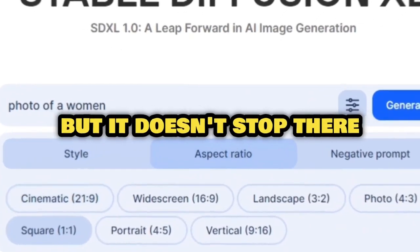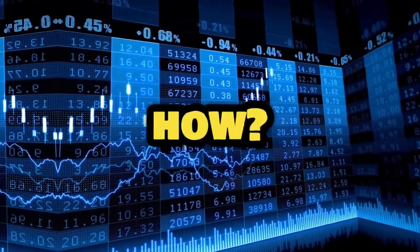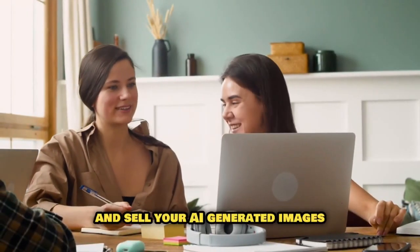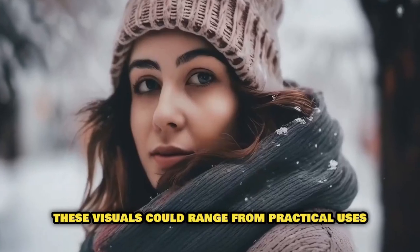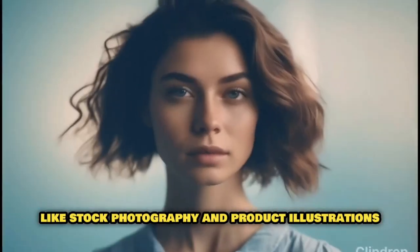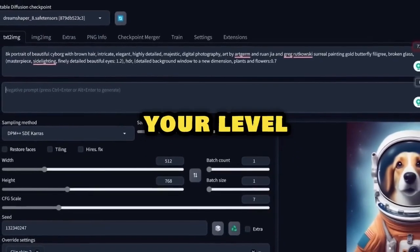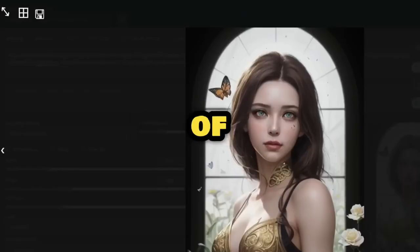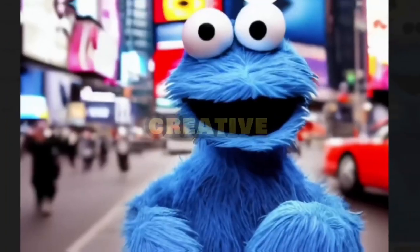But it doesn't stop there. Stable Diffusion also offers a clever path to profits by allowing you to create and sell your AI-generated images. These visuals could range from practical uses like stock photography and product illustrations to more artistic applications like fine art. The tool also enhances productivity by reducing the amount of time needed to create images, and it allows you to get creative with your images.